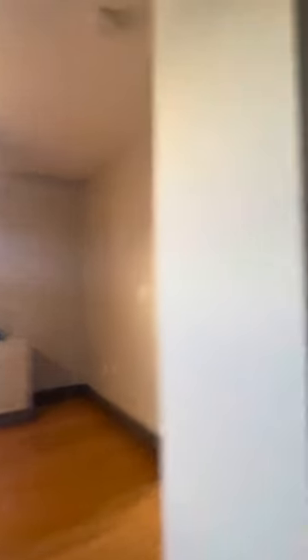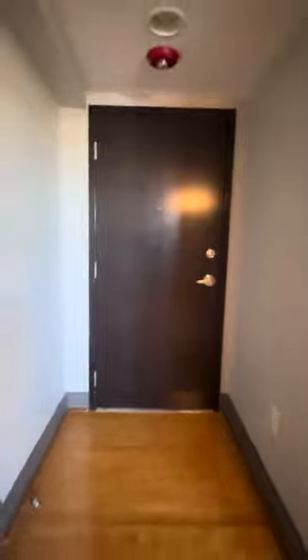So we do have an entryway that you can see. You have space for a coat rack or a key table. You also have a coat closet in the entryway as well.